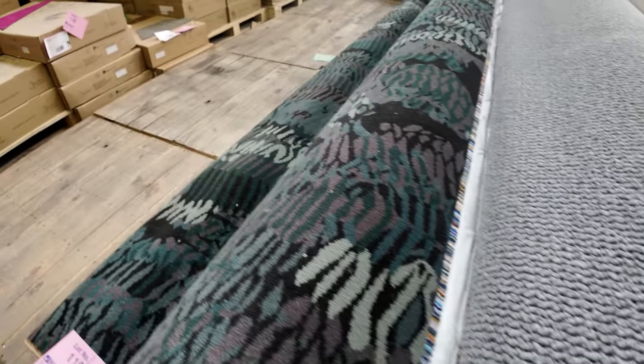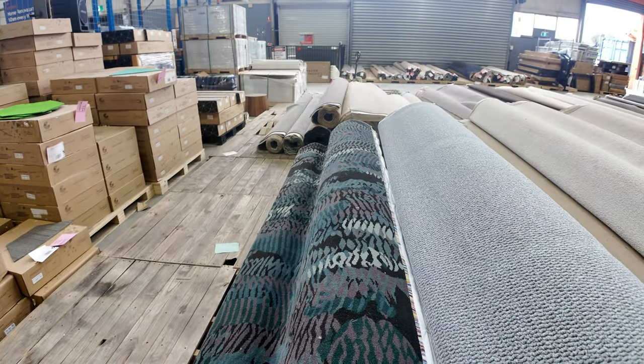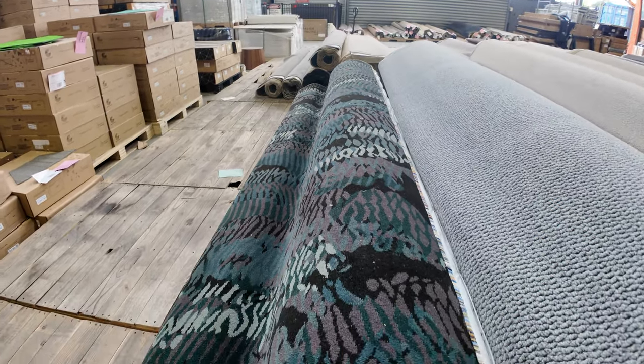Have a look at this patent one on the end here — we keep getting this in and it keeps selling for around about $40 to $50 a metre. Normally retails around $220, so amazing value there.